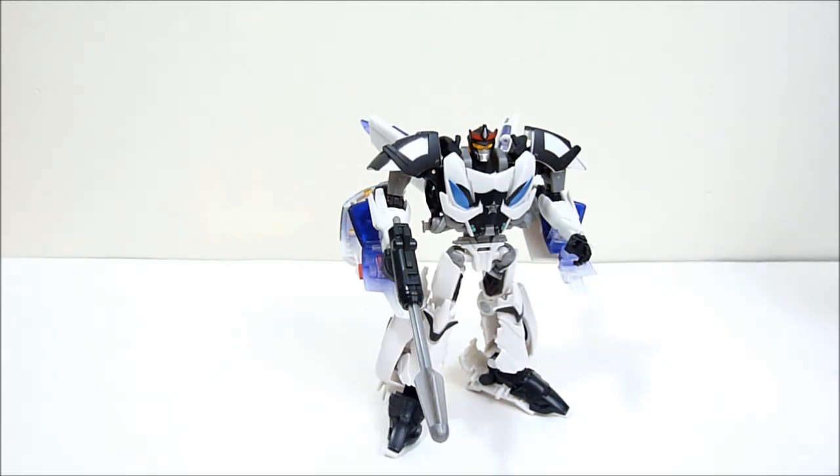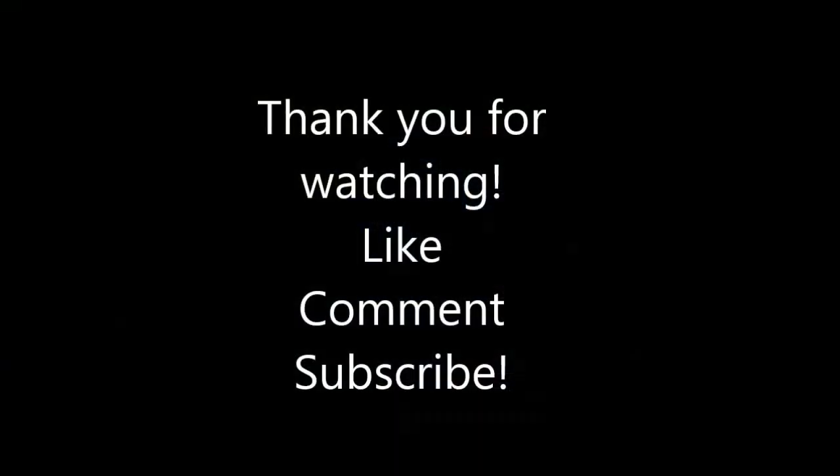That's going to do it for this one, guys. I want to thank you so very much for watching as always. Be sure to like, comment, subscribe, all that good stuff. I'm going to go take a nap now, so thanks again for watching and I'll see you in the next one. Bye for now.